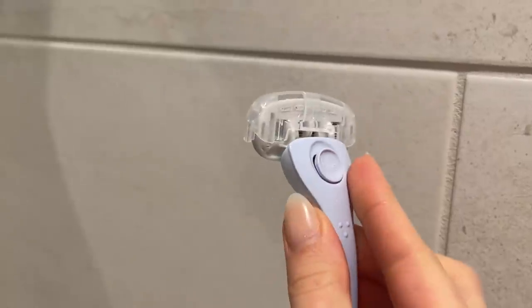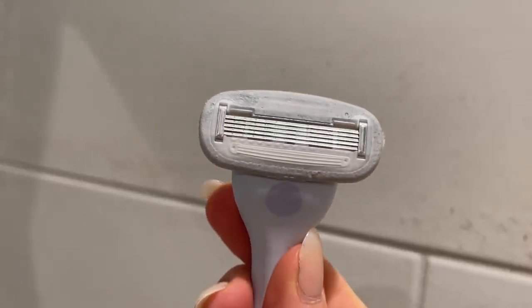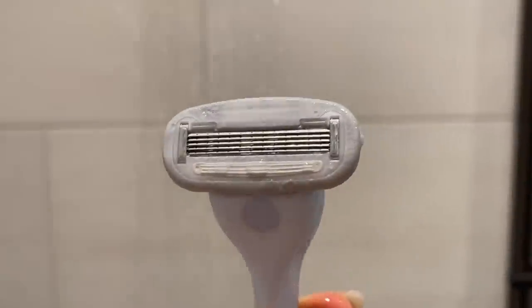The first one I want to talk about is the Billie razor — you guys have probably seen ads for it. I was using some razor I don't even know the brand of, just buying the same ones over and over, and I didn't realize they were kind of terrible. Billie is super nice — it has this coating that when it gets wet you don't need shaving cream or anything, which makes it so much faster. It also has five blades, whereas the one I was using before only had three.